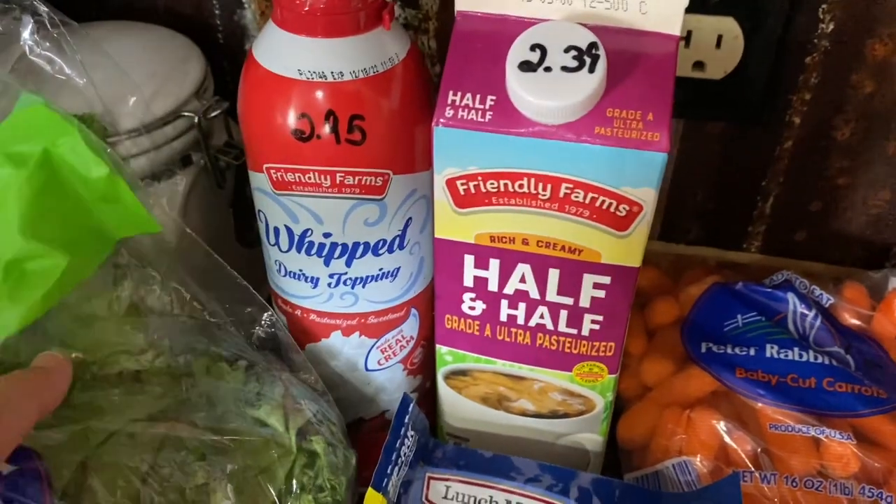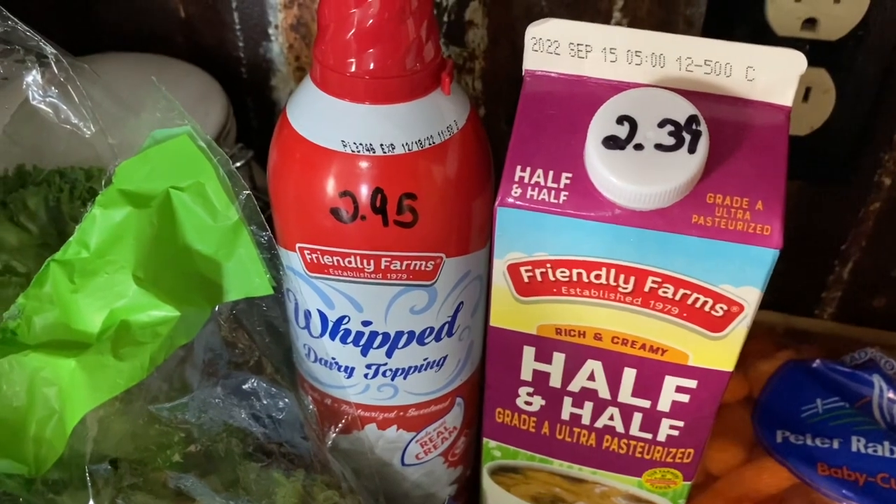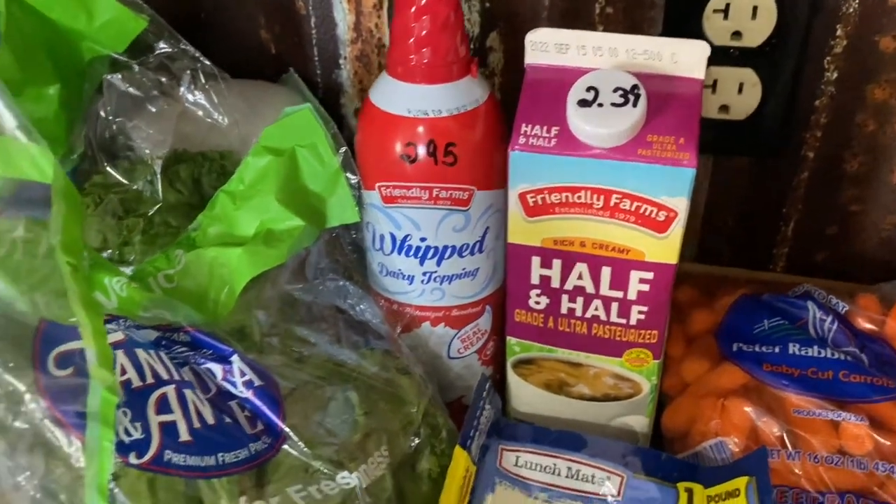Half and half and some dairy whipped topping — $2.39 and $2.95. I'm gonna make a dessert but I don't know what that is yet.